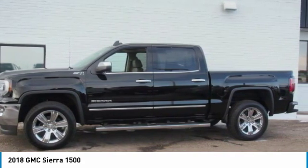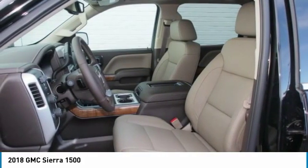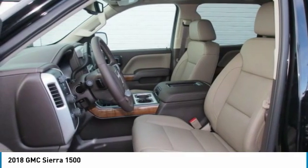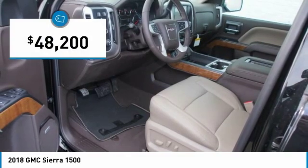The Sierra 1500 now comes standard with a Vortex 6.2-liter and 5.3-liter V8 engine, and an electronically controlled automatic transmission that combines high-max hauling capability with precise control, and is priced below $50,000.